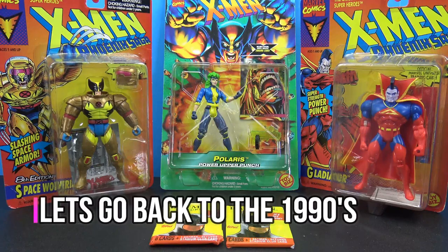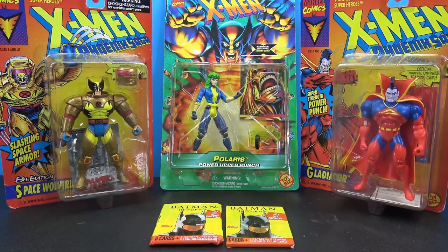Hey, what's going on, my fellow collectors! Jim here. In today's video let's just have some fun, let's have some nostalgia — let's go back to the 1990s. I got a couple of '94 Toy Biz X-Men figures.